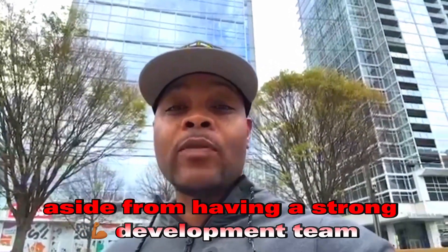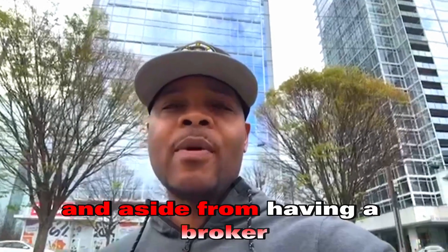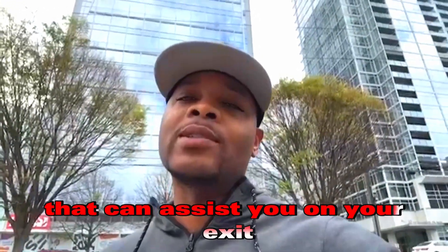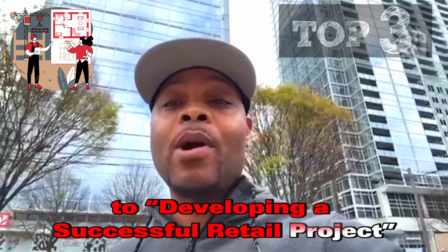Alright guys, so aside from having a strong development team that can complete a project in a timely manner, and aside from having a broker that can assist you on your exit, these are the top three components to developing a successful retail project.